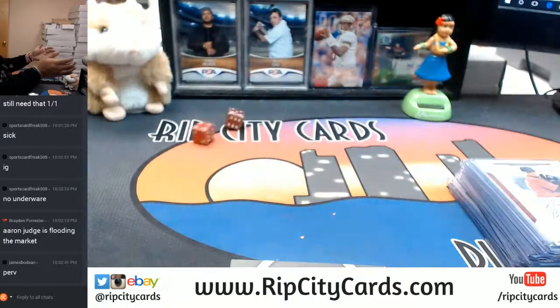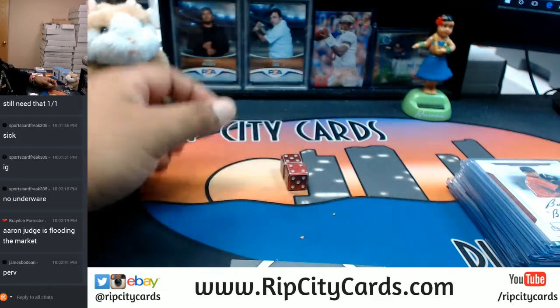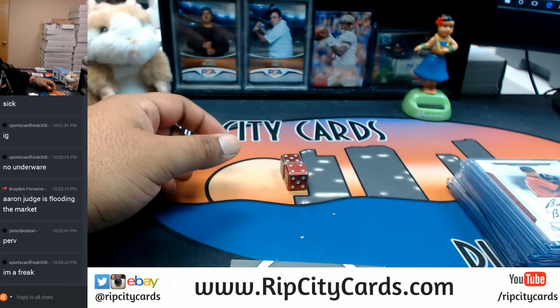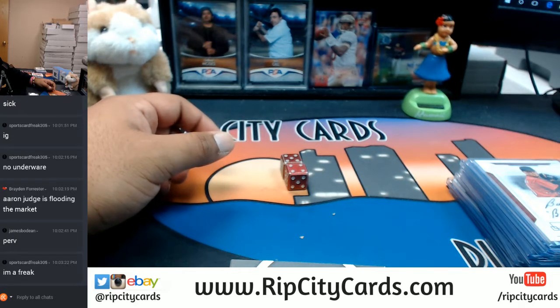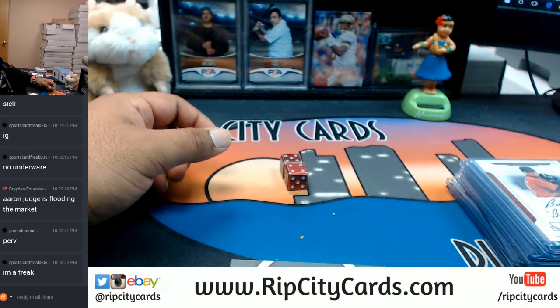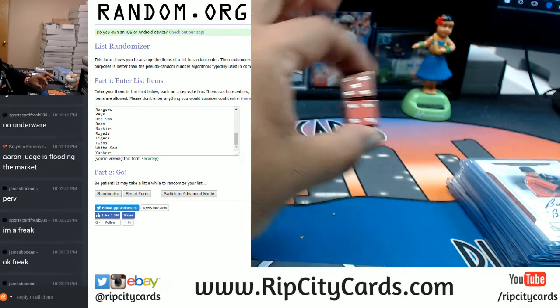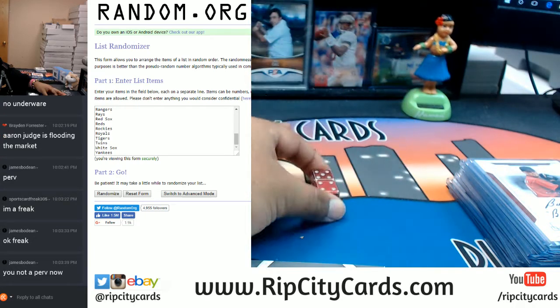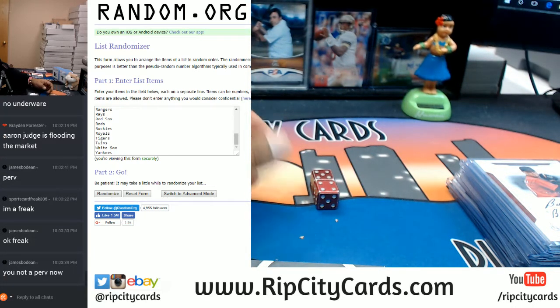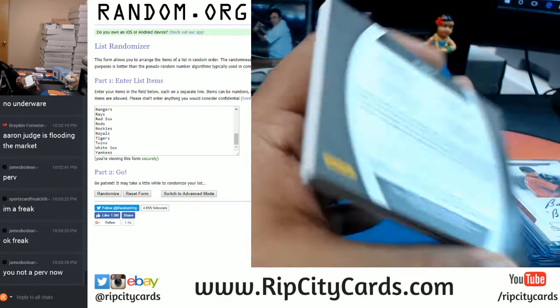The dice roll - we're going nine times in the random. You know the deal by now - it will be going to the top team in the randomizer. Going nine times - top team gets the Momentous Materials book of Rickey Henderson.